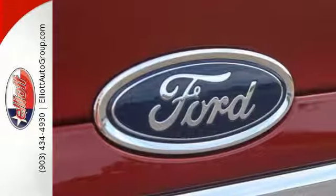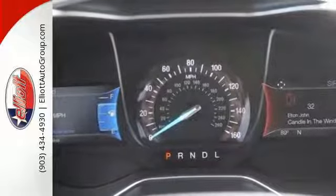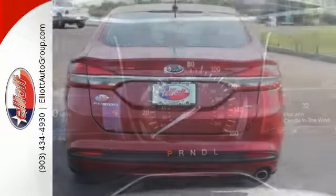Technology works for you with the MyFord Mobile and MyKey, while the rear-view camera, SOS post-crash alert, and personal safety system work to keep you safe.